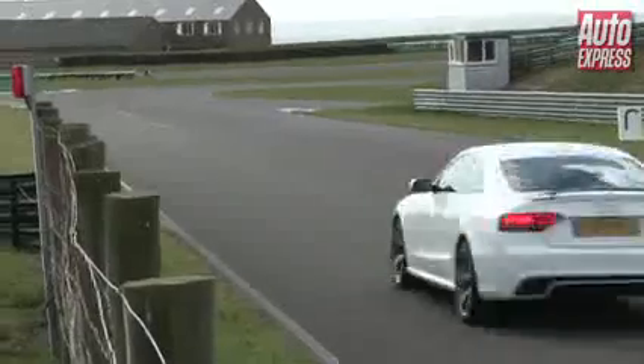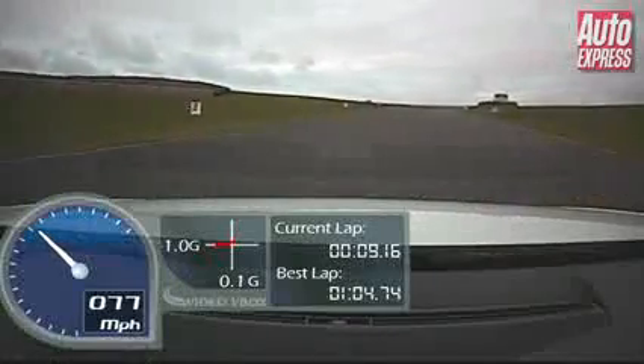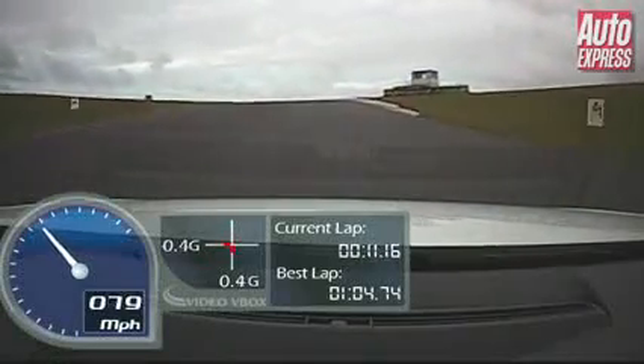One of the newest cars at Picote this year is the new Audi RS5. And like all Quattro Audis, one of the things you immediately notice is how good the traction is. It's a very capable car around our twisty circuit.